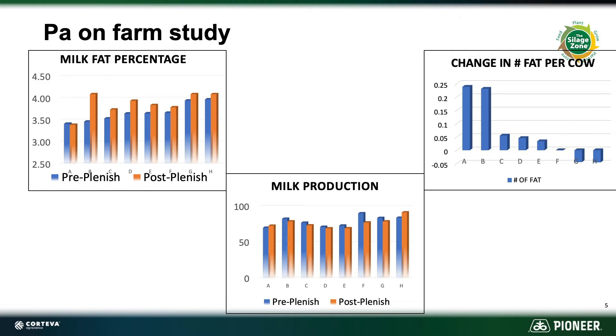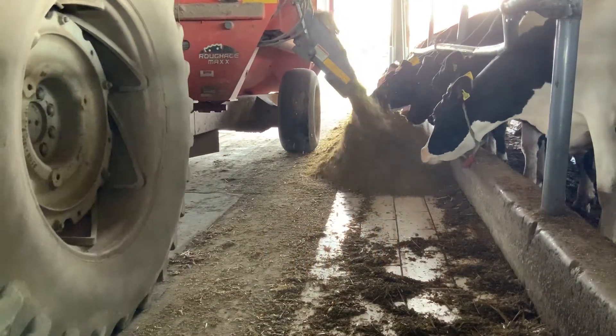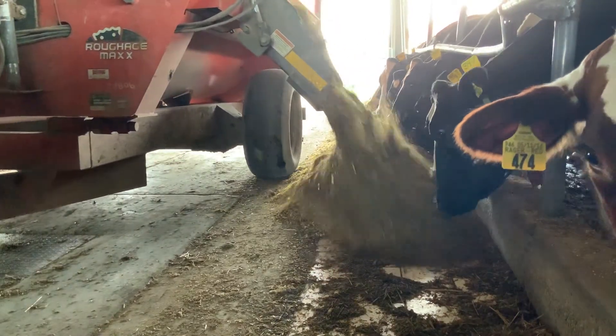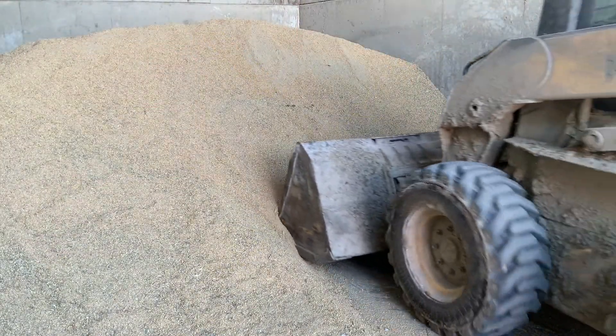We all know in the dairy industry that feed is a humongous part of our profitability. Our cost to feed an animal plays right into the profitability of the dairy. A huge part of that also is soybeans and soybean meal.